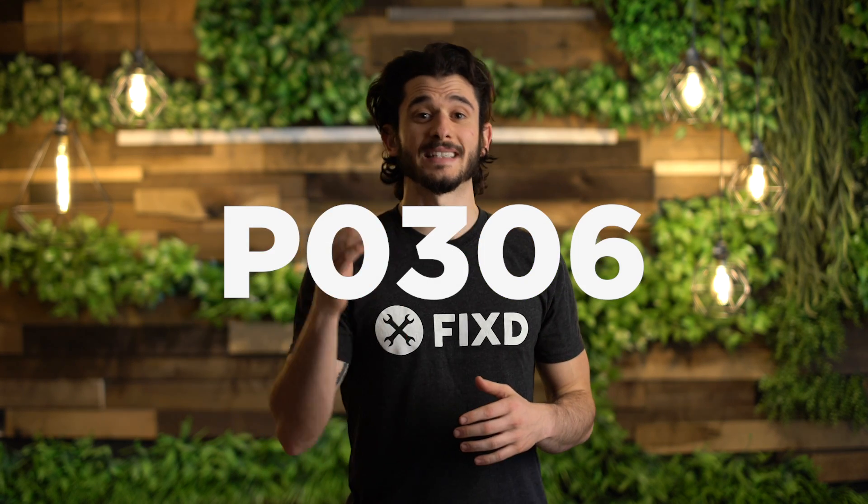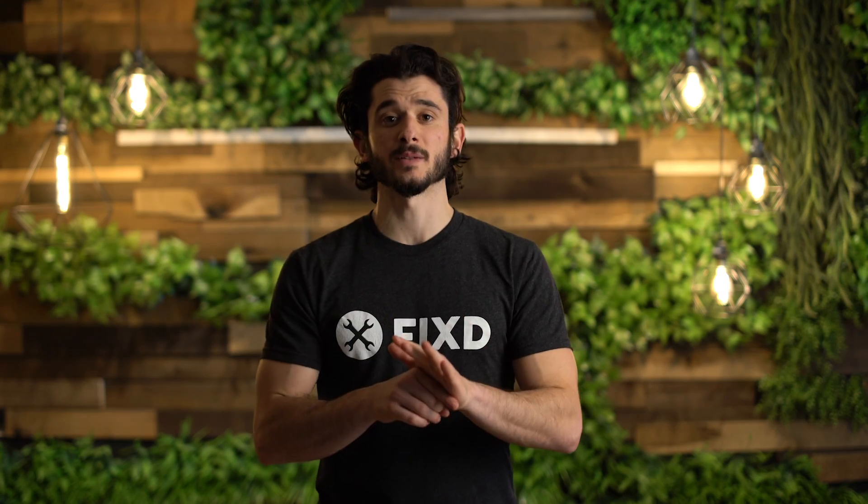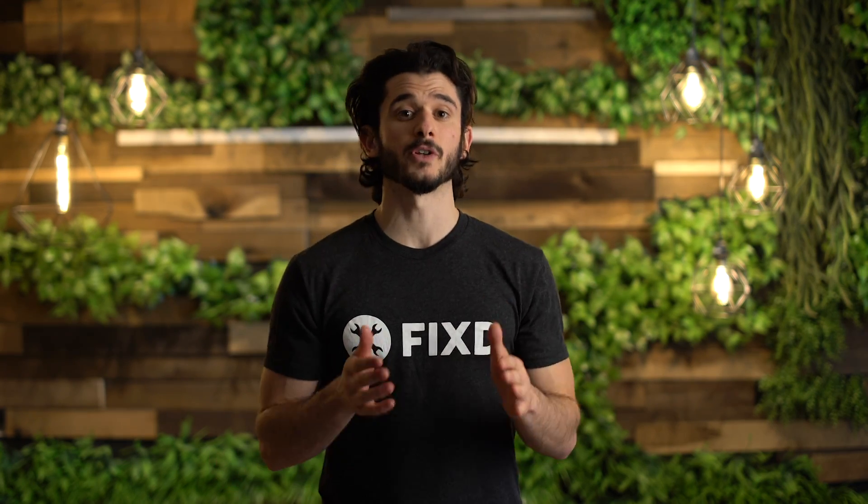P0306 means that you're getting a misfire in your sixth cylinder. Before you pull out your wallet, we are here to explain some possible solutions and some possible problems and what they mean for you and your vehicle.